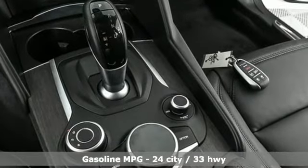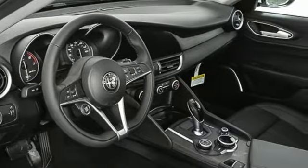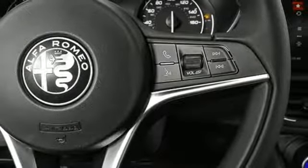Features include streaming audio, front heated leather bucket seats, power heated mirrors, aluminum wheels, automatic transmission, and gas pressurized shocks.